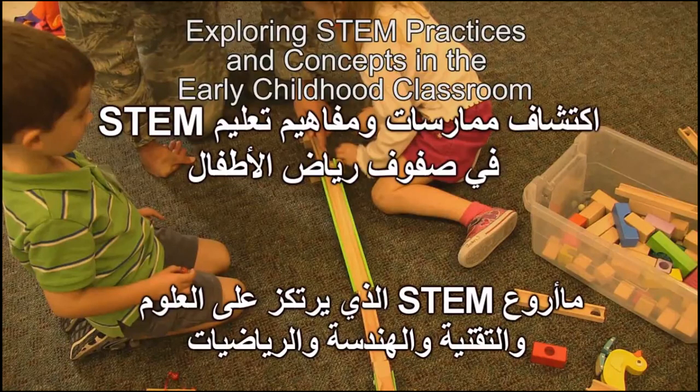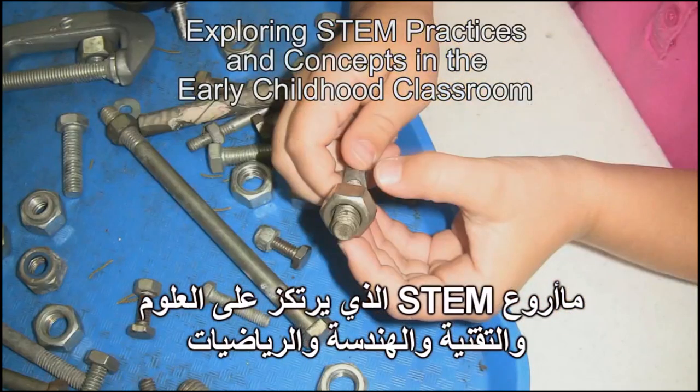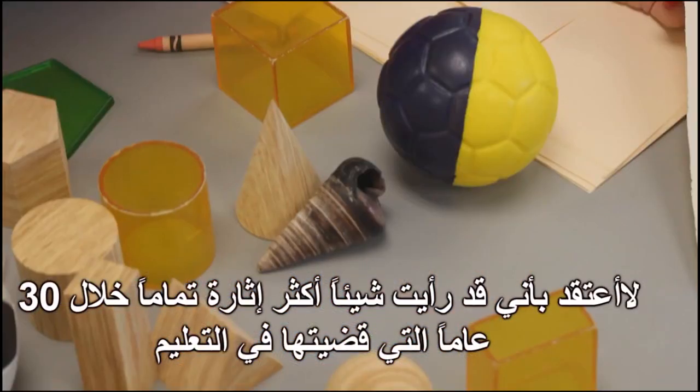STEM, which stands for Science, Technology, Engineering, and Math. I don't think I've seen anything more exciting in my 30 years of teaching.